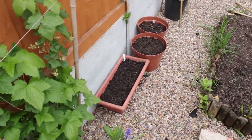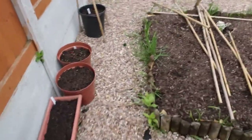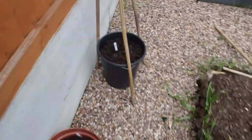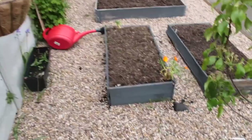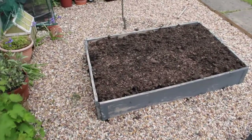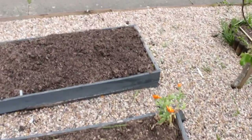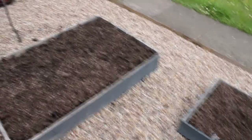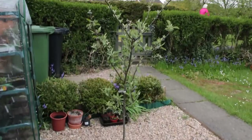This bed is for brassicas, but I'm going to need to put a new bed in next to it as I'm already running out of room. These two beds have onions, the other bed has carrots — this is a red carrot variety — and then the larger bed has cucumbers and courgettes. I've also put beetroot and swede in there.